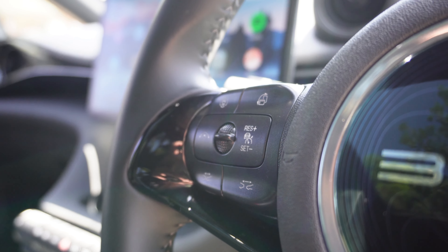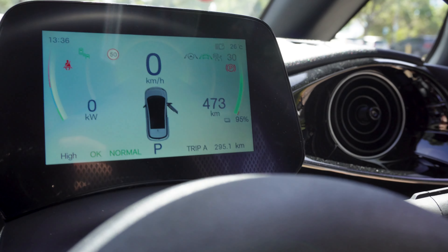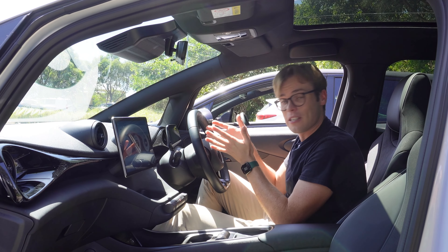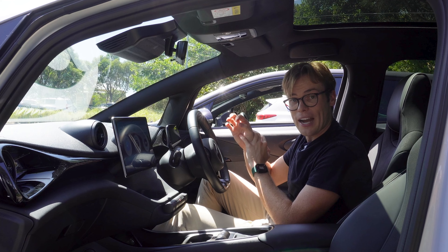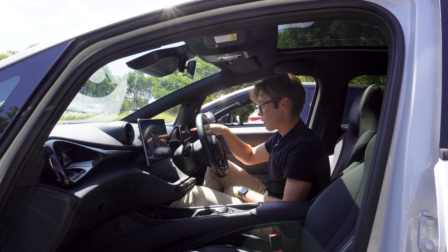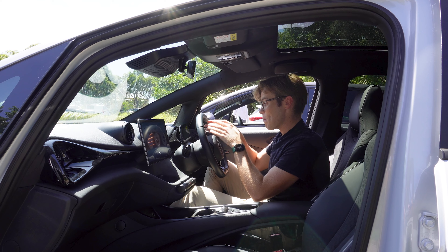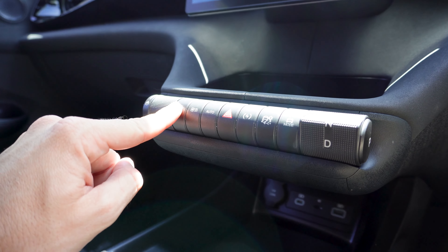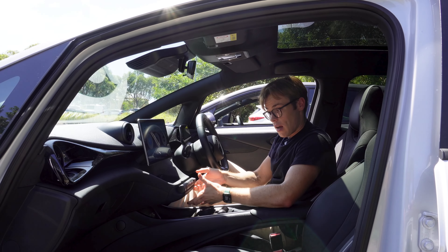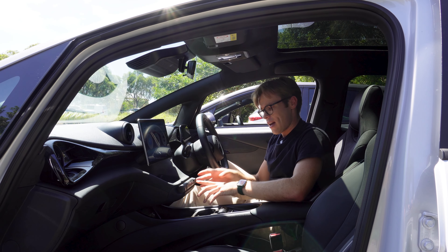The driver's display moves with the telescopically adjustable steering column, which is useful, but it's packed with information making it hard at first to know what everything is. It took me a while to find where radar cruise control speed was being recorded — it was in the top right among all the symbols. Down below there's a row of plastic buttons, and I love the volume slider and shifter design, though the shifter quality feels a bit questionable — it moves around a lot.